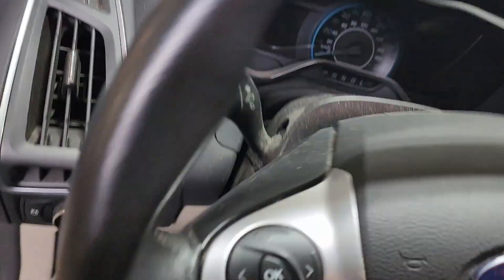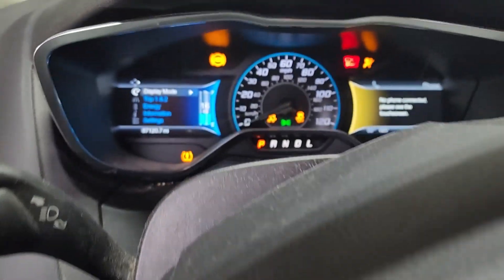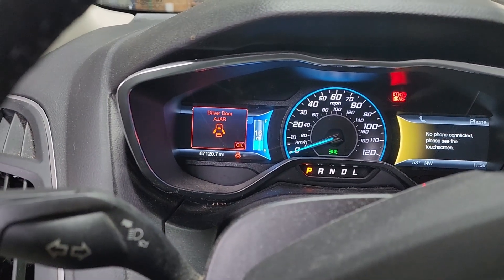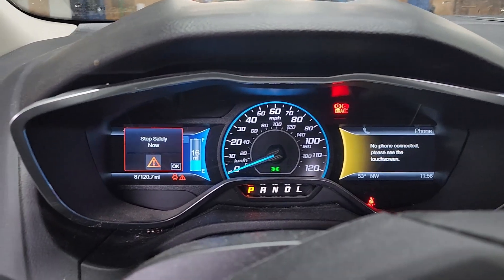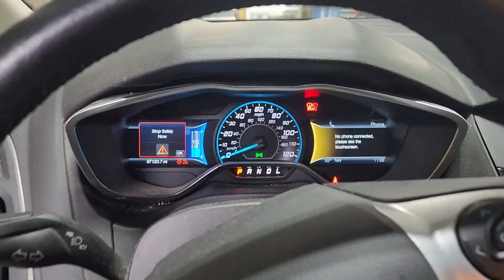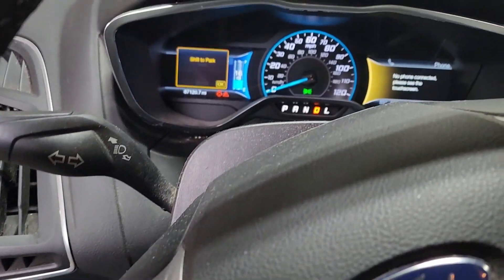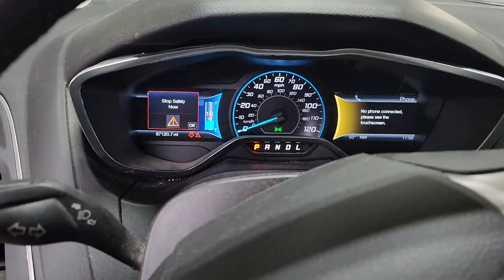If we take a seat in here — it does appear to turn on. Got 87,000 miles on it. While it doesn't show any errors right this second — there you go — we've got our 'stop safely now' message. The car won't drive if we try to put it into gear. It's got no power. Shift to park. Clearly, not running.